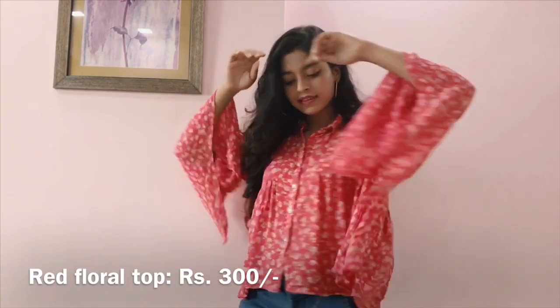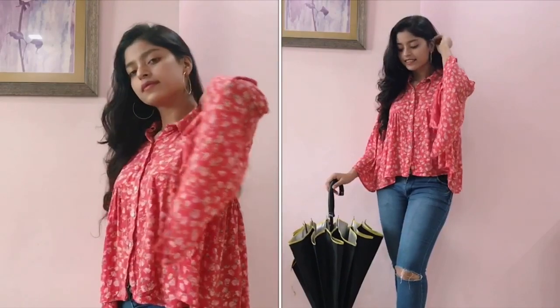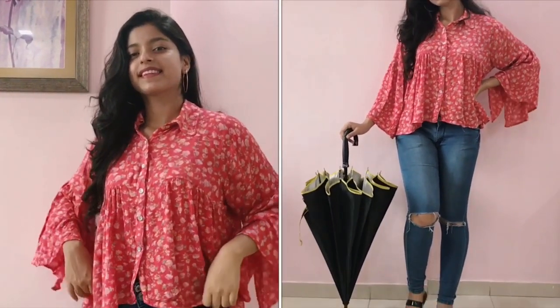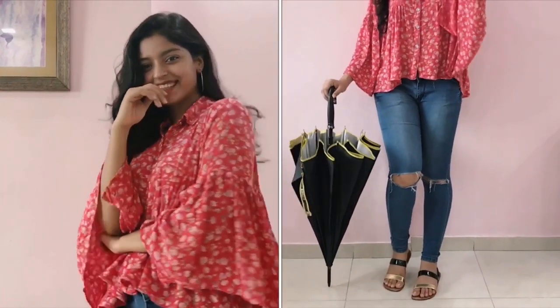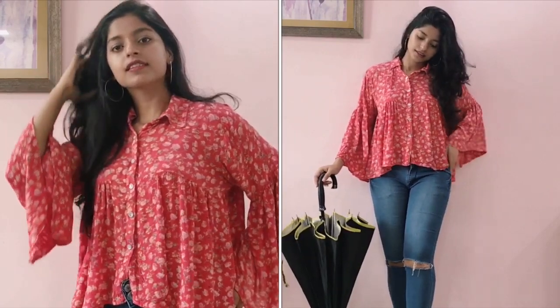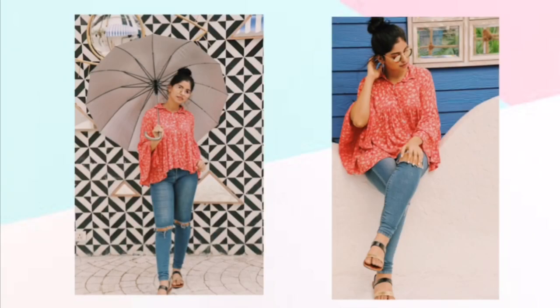This one has bell sleeves and a high-low pattern. I paired it with my blue ribbed denims and to finish the look I've used black ankle sandals. I really love how this look is really easy to put together and so very affordable — effortless, casual and easy to carry.